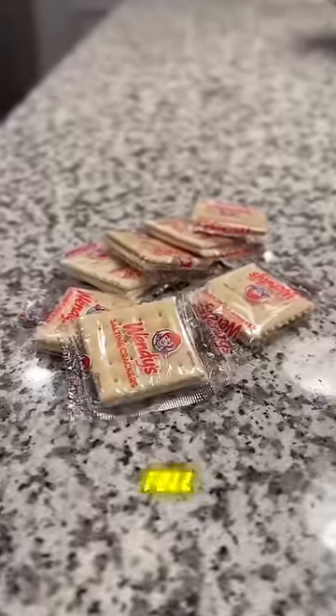I just want y'all to see how Wendy's gave me the entire saltine cracker pack. I said small chili, and that ain't go treating me like it's full blown dinner.